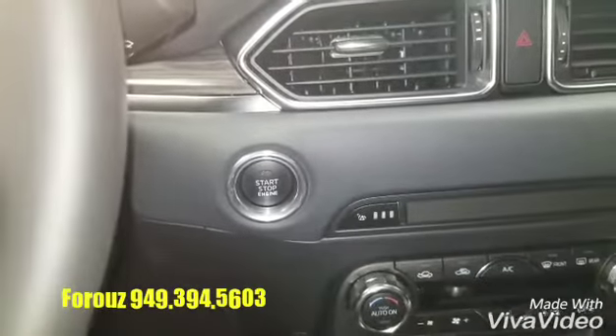Keyless start right there. The vehicle is equipped with a lot of safety features, and I would love to go over them with you. Give me a call at 949-394-5603. Thank you.